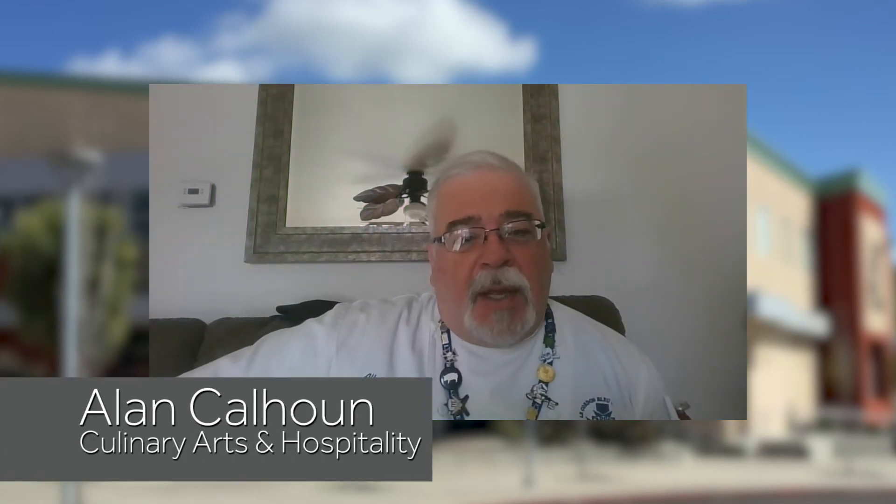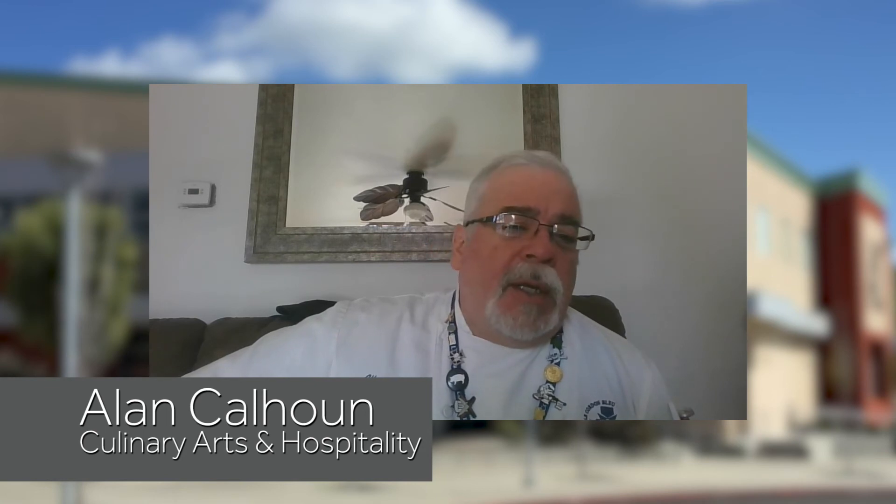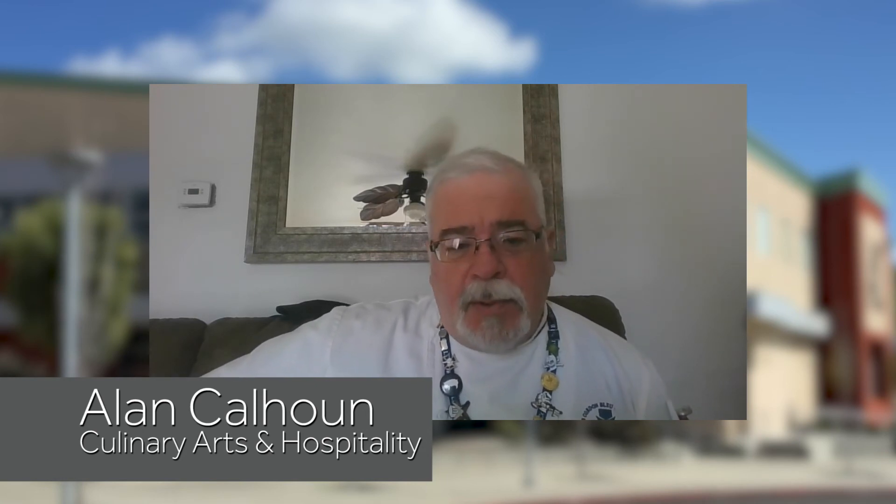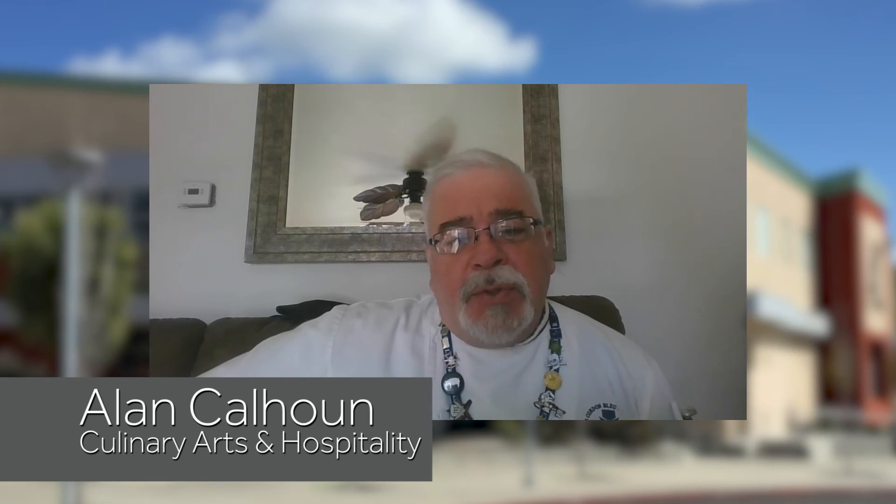My name is Alan Calhoun. I teach the Culinary CTE Pathway at American Canyon High School. And I would like to introduce my Student Achievement Award honoree this year, Spencer Blunt.